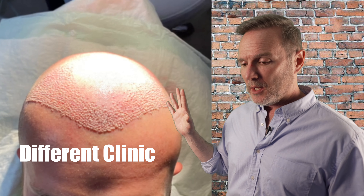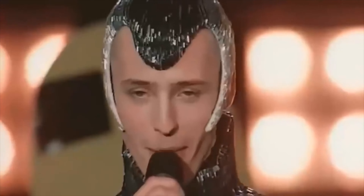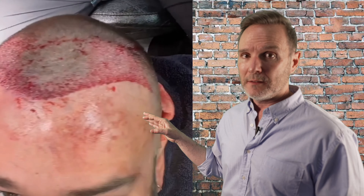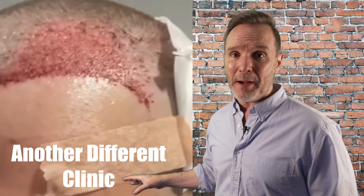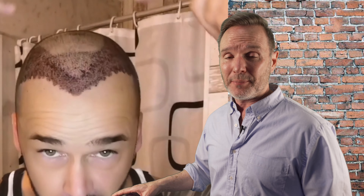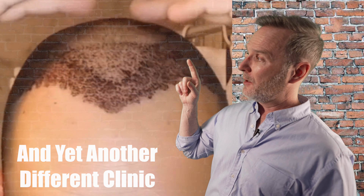So that's basically what this is about. If you see these kinds of hairlines, you need to forget that clinic. It doesn't matter if you gave a deposit — forget the deposit, because that's the best money you ever lost.